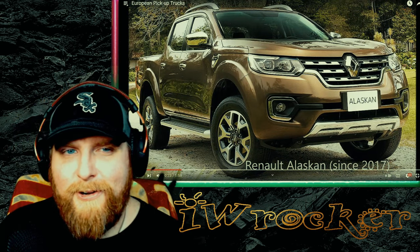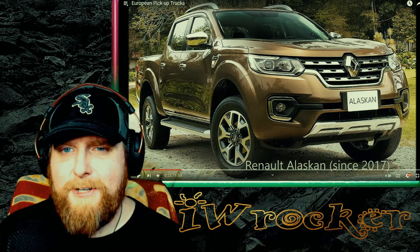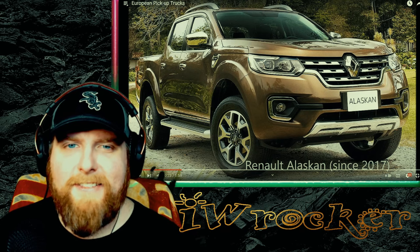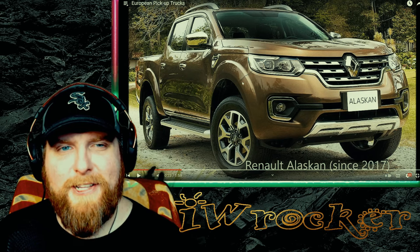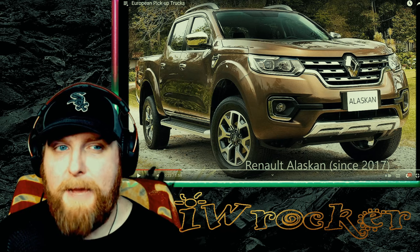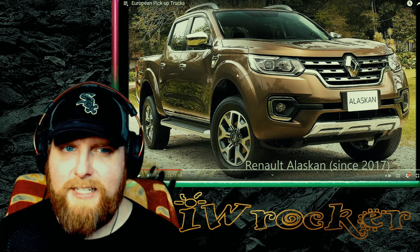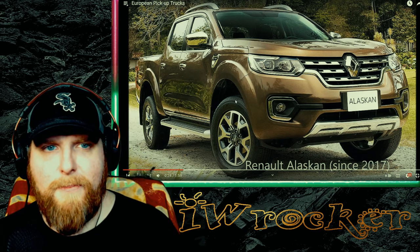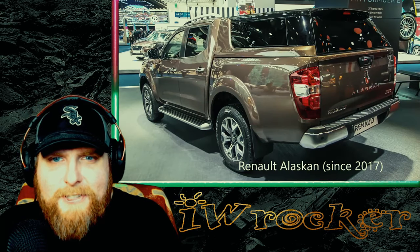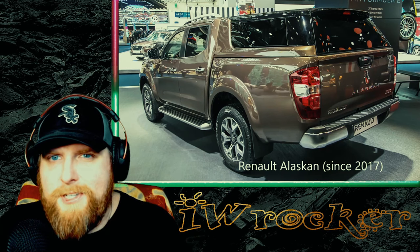Renault Alaskan — I didn't know they made a pickup either. This is pretty jarring with the Renault design language. They have that big iconic logo up here. It's a weird truck. I didn't picture them making pickup trucks. Is this a standalone truck or perhaps a sister truck to something else? Maybe they partnered with someone and just re-skinned it as one of their own. I would love to hear about it. Looks cool from the back — I like the back. The front is a little bizarre for me.